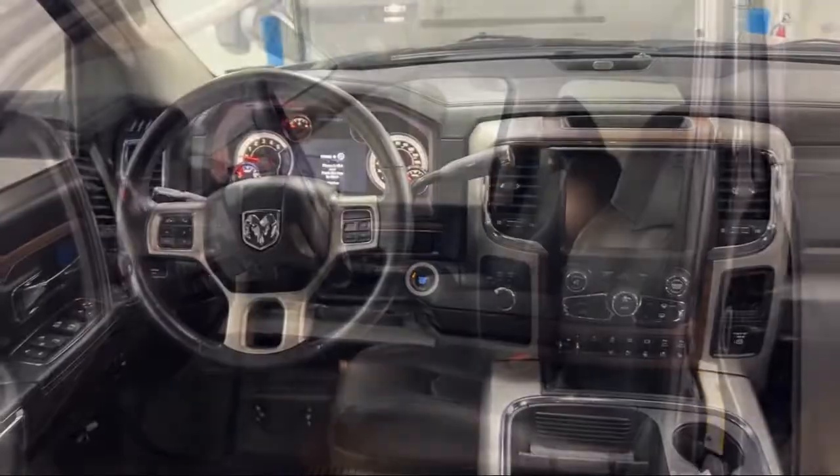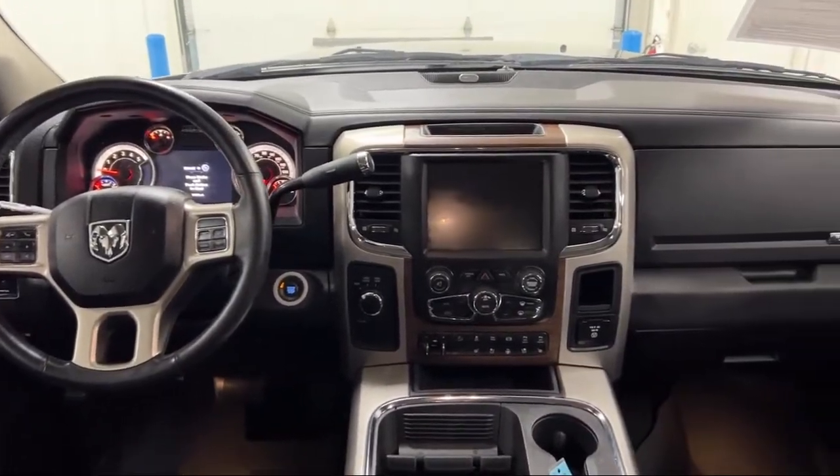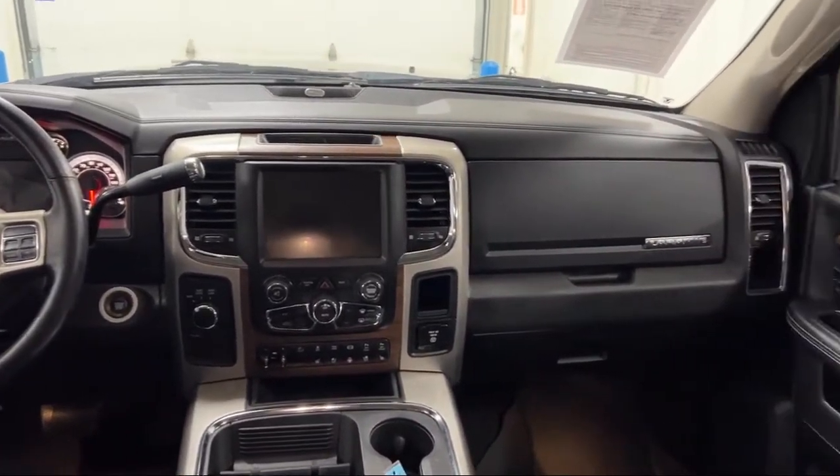Visit us today at one of our convenient locations in Paris or Georgetown, and drive home from your Dan Cummins dealer.